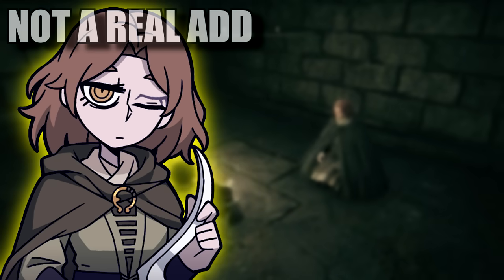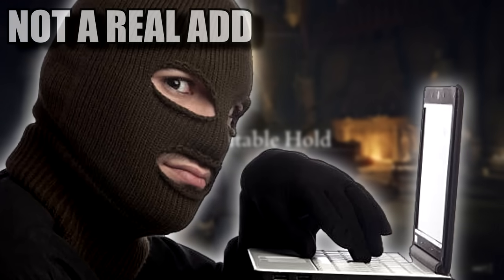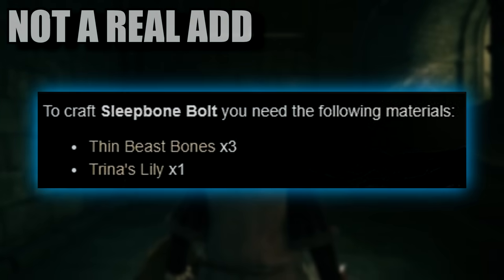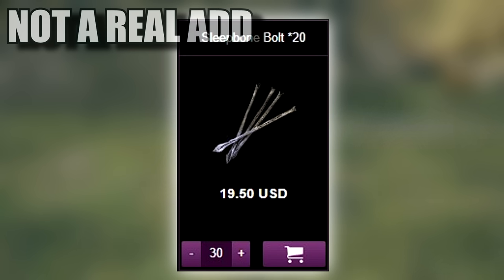And if you use our promotion code — totally not a scam — you'll get a whopping 5% off. What a steal, eh? Or perhaps you'd prefer to stock up on sleep bolts instead of farming thin beast bones and Trina Lilies. Well, you can get a whole 600 of those quick-to-consume sleep bolts for only $20.